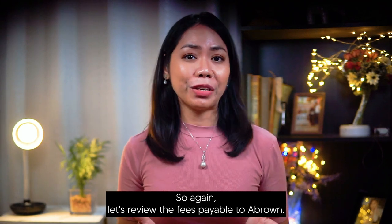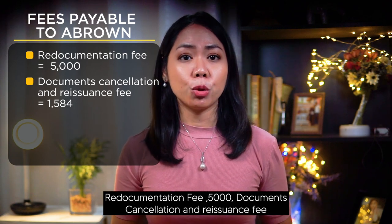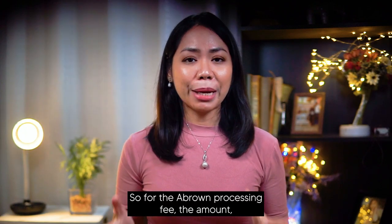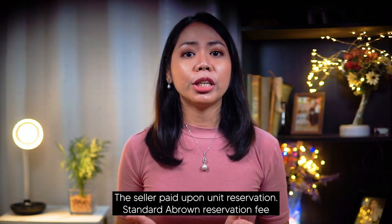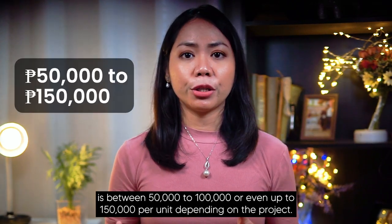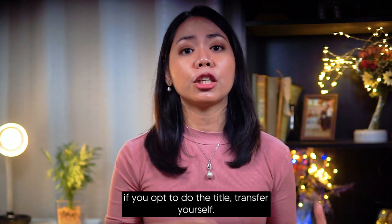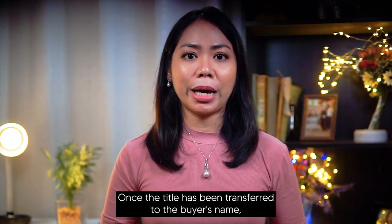Let's review the fees payable to A-Brown: redocumentation fee ₱5,000; document cancellation and reissuance fee ₱1,584; A-Brown takeout fee ₱12,500; and A-Brown processing fee, which depends on the reservation fee the seller paid — standard A-Brown reservation fee is between ₱50,000 to ₱100,000, or even up to ₱150,000 per unit depending on the project. The ₱10,000 portion of the takeout fee is refundable by A-Brown once the title has been transferred to the buyer's name.